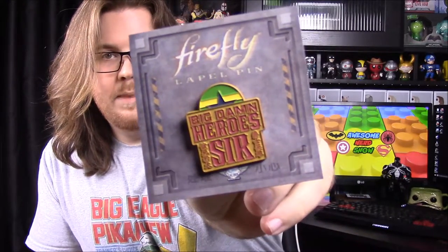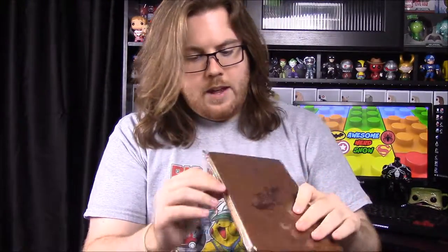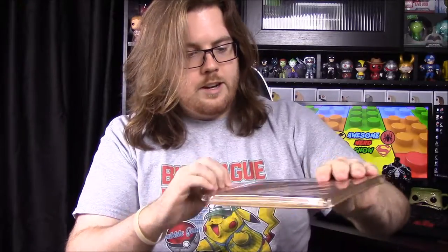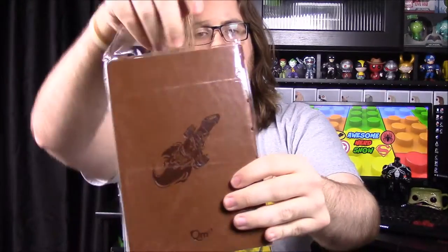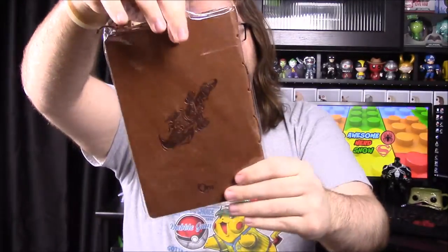We have the pin for this month — it's a big 'Damn Hero' sir pin, and again it has that star in the background with the point up. Then it looks like we have a book of some sort, probably a journal, with a really cool Serenity or Firefly design on it.